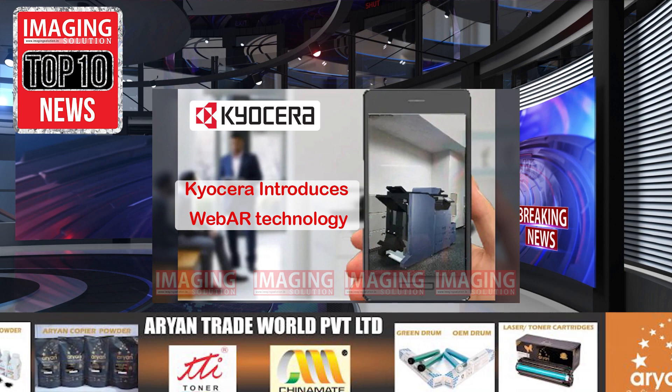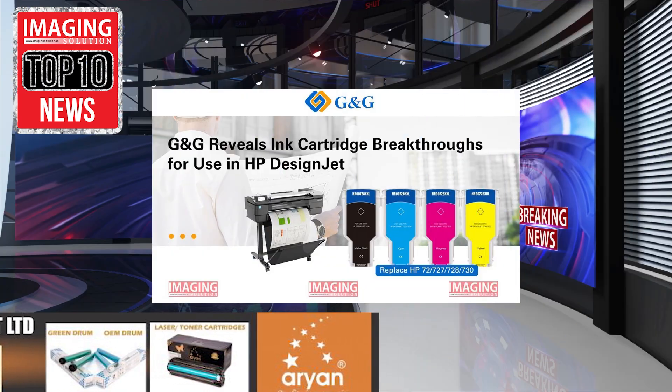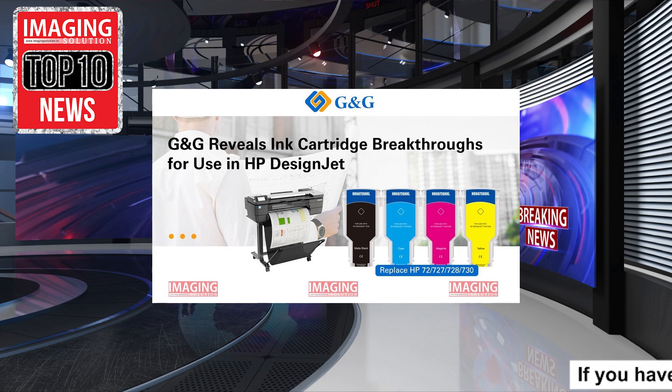Kyocera introduces WebAR technology. G&G reveals ink cartridge breakthroughs for use in HP DesignJet.